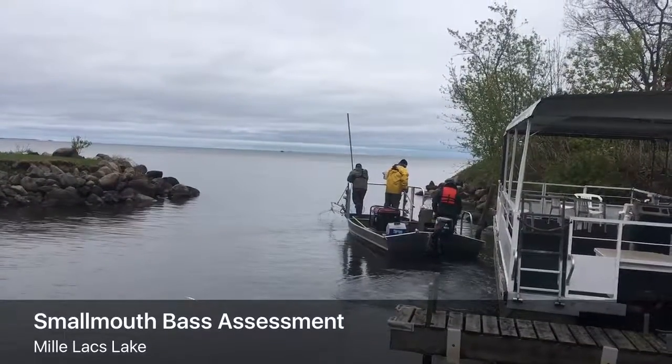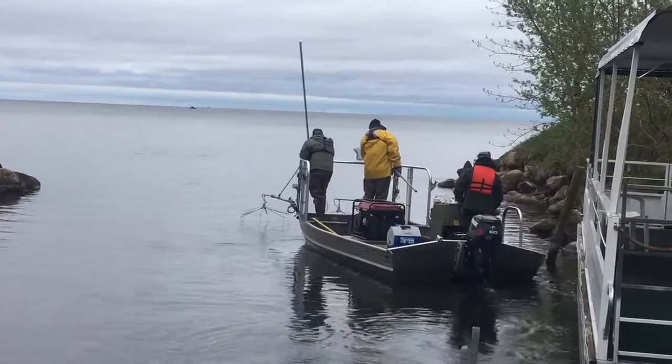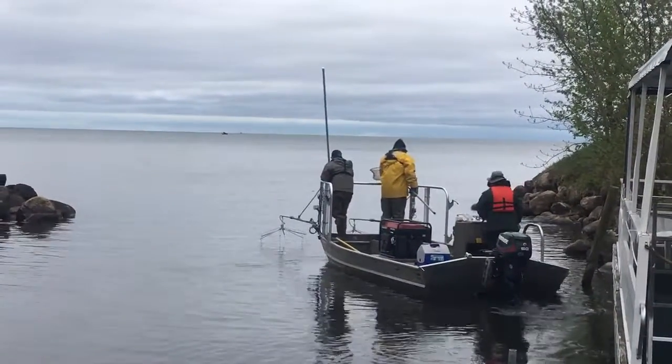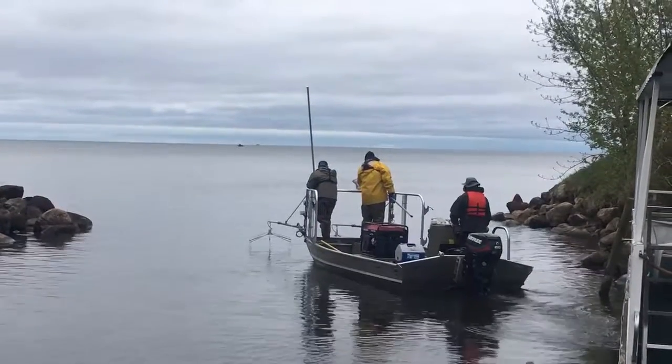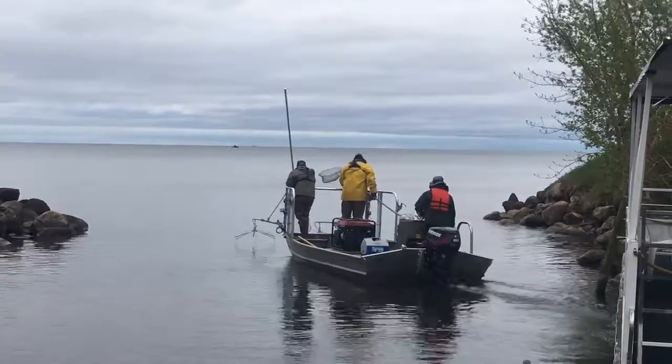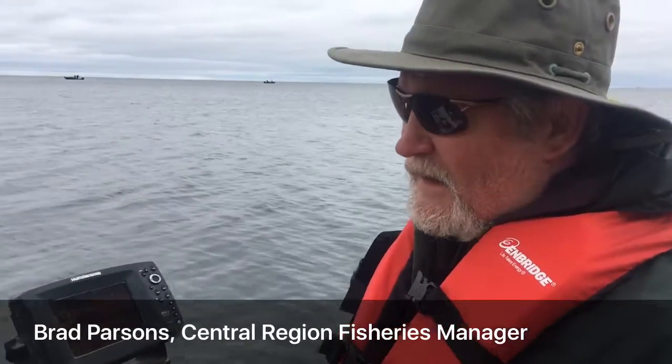This is Michael Johnson with the Brainerd Dispatch, reporting from Mille Lacs Lake. In an effort to find out the population of smallmouth bass in one of Minnesota's largest lakes, the Minnesota DNR started capturing and tagging smallmouth bass from Mille Lacs last week. This is part of our efforts to learn more about the smallmouth bass in Lake Mille Lacs.